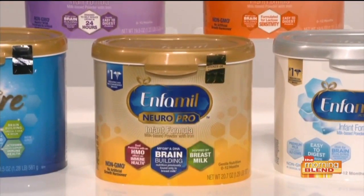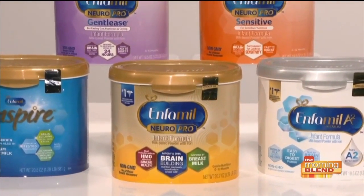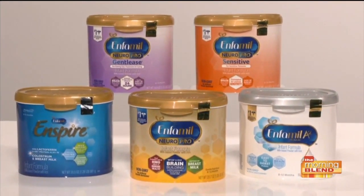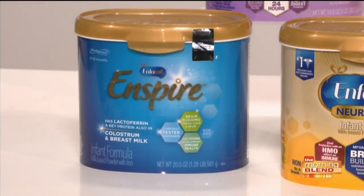For instance, if they have a sensitive tummy, we have an MFML Sensitive. If they have spit up, we have an MFML AR. We've also been inspired by human milk studies to add not just the DHA, but a natural protein fat ingredient called milk fat globule membrane, or MFGM — all mammals get it when they nurse — and that is in our MFML Neural Pro. We have also learned that there's a key protein in mother's milk called lactoferrin that is really important for immune health, so in our MFML Inspire you'll find the DHA, the protein fat blend, as well as that lactoferrin.